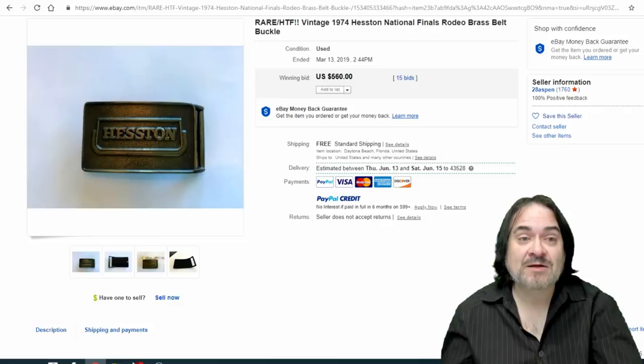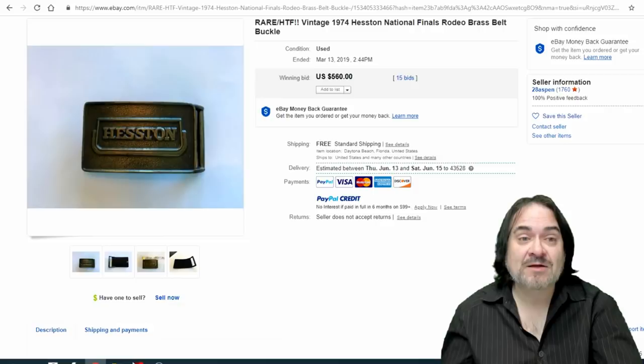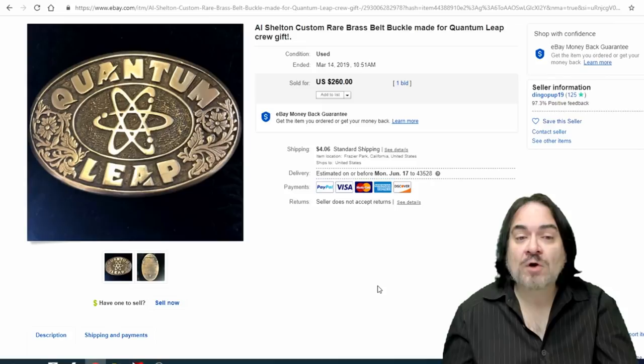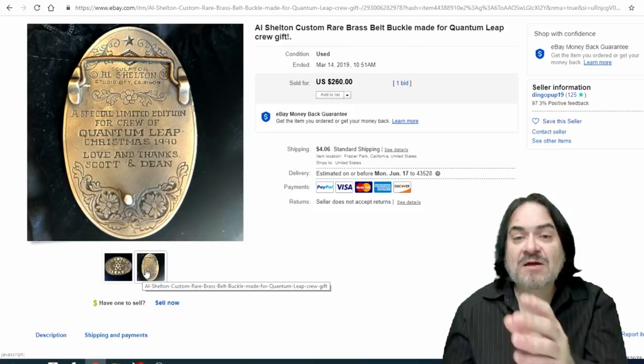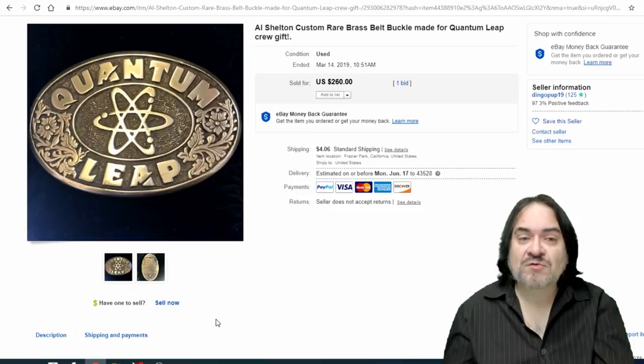Next one is a very scarce one — this was given away to cast members who worked on the Quantum Leap TV show. It states that on the back, from 1990. Not something that's going to show up every day, but you never know. It didn't go for a ton of money because they may have still made 1,500 of these belt buckles, so it may not be as scarce as you think.